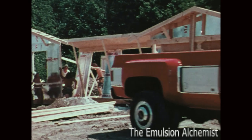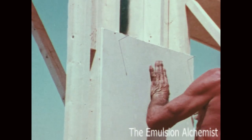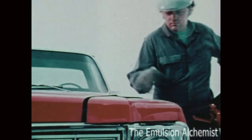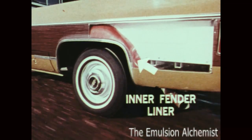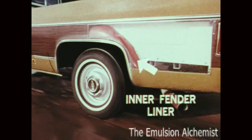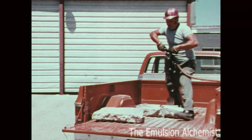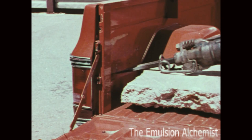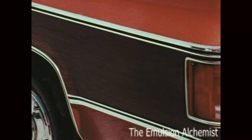Strong bodies are as important to well-built trucks as strong walls are to a well-built house. Well-built houses have double walls for strength, durability, and quietness — and so do Chevy trucks, for the same reasons. Inner fender liners protect the outer ones from mud and slush that cause corrosion. A demonstration shows plenty of damage to the inside wall of the box, but not one single dent on the outside. Value — value that lasts and lasts.